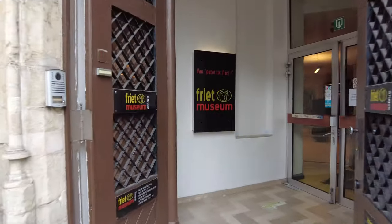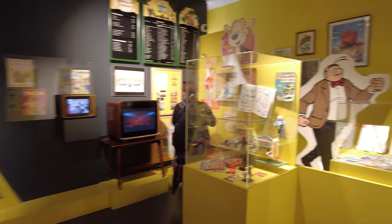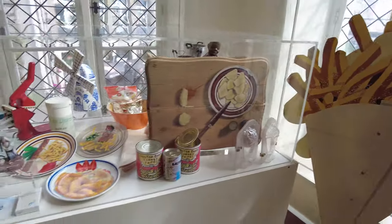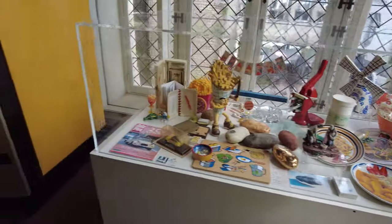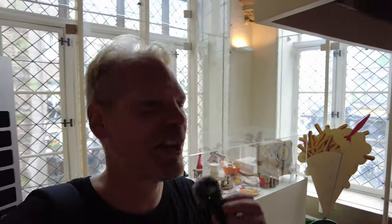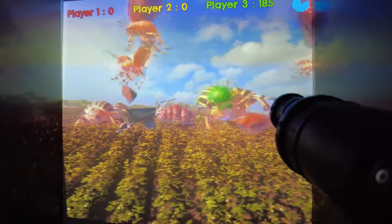After this healthy activity, let's go for something more unhealthy — let's visit a museum of Belgian fries. Belgian fries are known all over the world under a slightly different name: French fries. But we are in Belgium right now, so let's make sure we call them Belgian fries. This is probably the only place in the world where there's a fry museum. The Frit Museum is the place to visit if you want to know everything there is to know about Belgian fries.